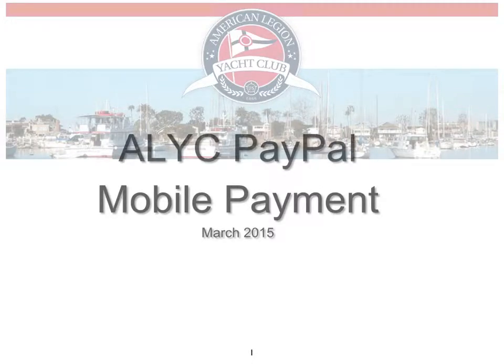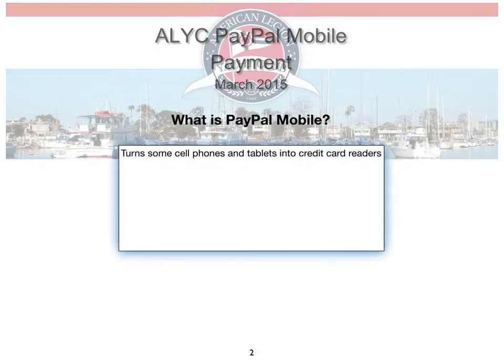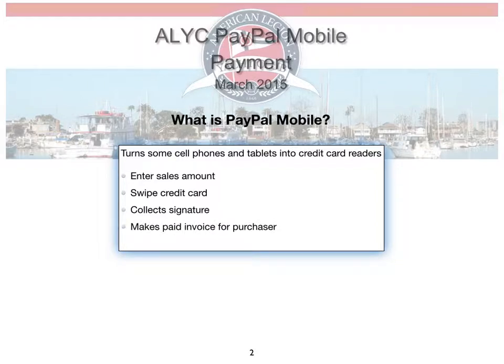Here's an overview of the PayPal mobile payment system. PayPal Mobile is a system that turns some cell phones and tablets into credit card readers. With it you can enter the sales amount, swipe the credit card, collect signatures, and it can make a paid invoice for the purchaser and either email it or send it to a mobile phone. It then transmits the paid amount less fees to your PayPal account.